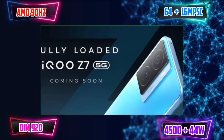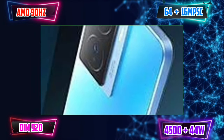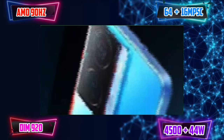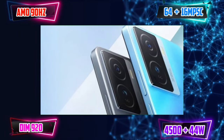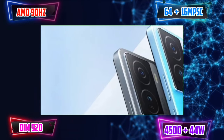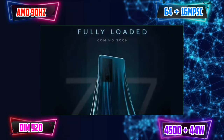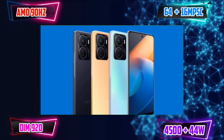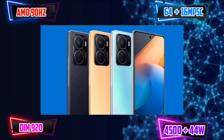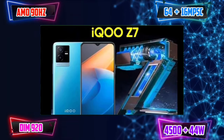We have the Dimensity 920 processor. We can see medium graphics settings for gaming. Day-to-day experience and multitasking are good. There is 5G band support. We have a 4,500mAh battery, a 3.5mm headphone jack, and a hybrid SIM slot.